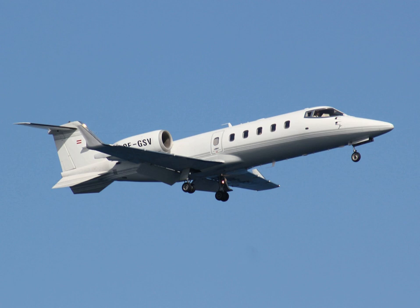Bombardier launched a new variant in 2005 designated the Learjet 60XR, and following certification, deliveries started in 2007. Grandfathered on the 1966 Learjet 24 type certificate, it was built until 2013.